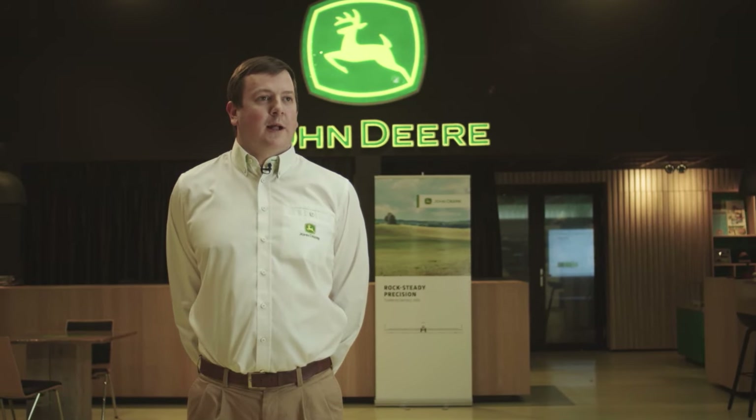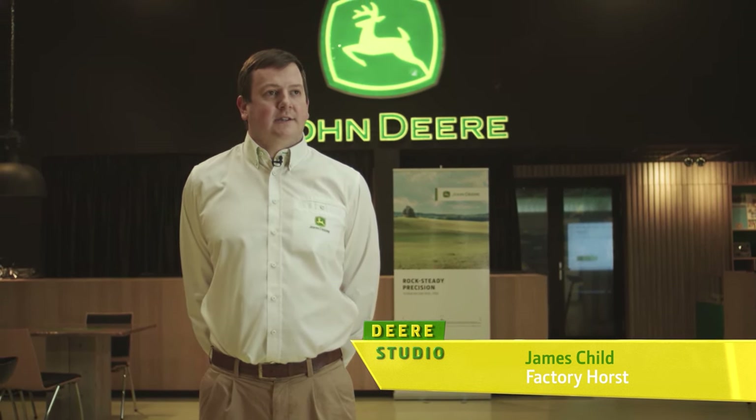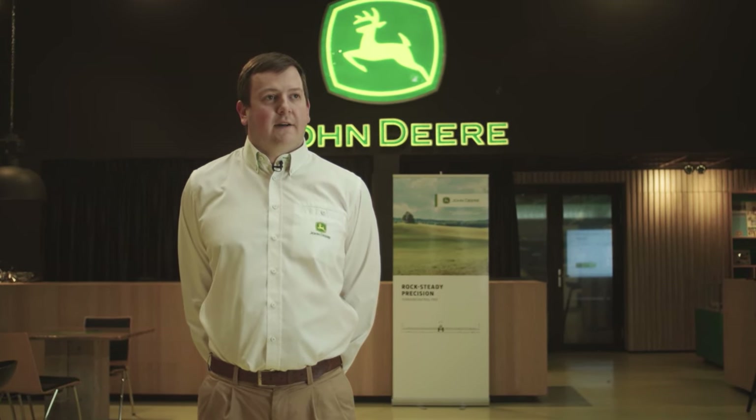Thank you Mark, and welcome. In Europe, we make sprayers in two locations: in Ravenna, Italy, where we build our Mazzotti by John Deere self-propelled sprayers, and here in Horst in the Netherlands, where we make our trailed sprayer portfolio and also our R41 with 40i and 50i solution systems. Join me now to have a closer look.